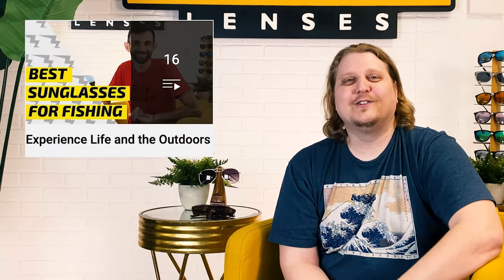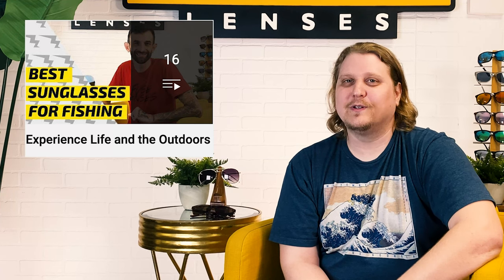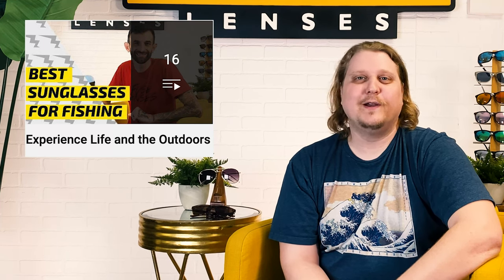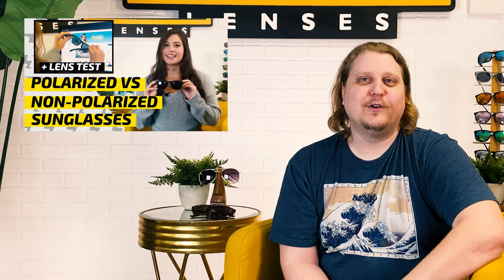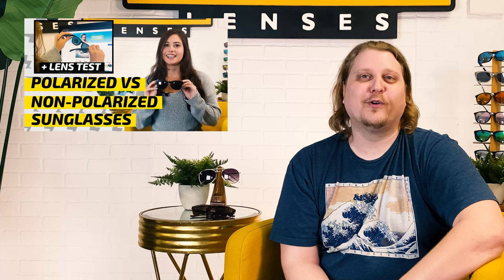We have a whole playlist on our channel called Experience Life in the Outdoors with the best sunglass recommendations for different outdoor activities, so make sure to check that out. Whether you're looking at polarized or not, there are different lens colors that work best for different activities, which you can learn about in that playlist too. And if you want to find out more about how they compare to each other, you can check out our video, 'Polarized Versus Non-Polarized Sunglasses' as well. All of those are listed in the description.